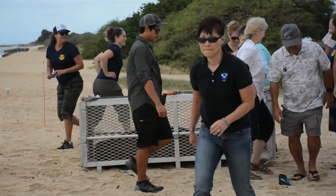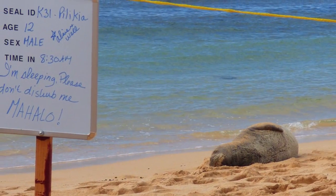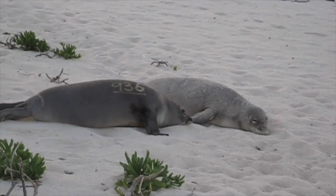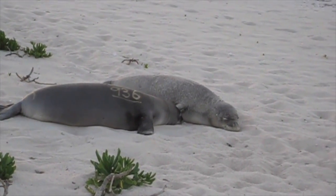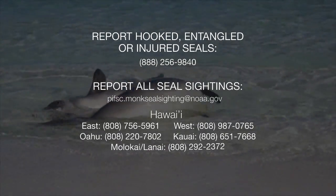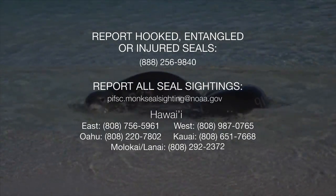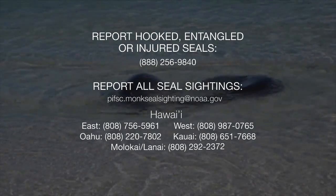If you come across a seal, stay as far away as you can, admire it from a distance, and let the sleeping seal lie. Please report it to us — we are always interested, no matter what, even if it's a perfectly healthy seal sleeping on the beach. We want to know that it's there as part of our data so that we can track and monitor, because you never know when it might be a seal that we are interested in finding.